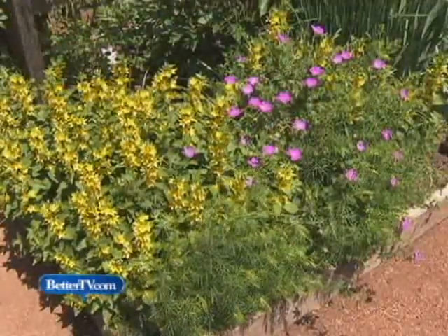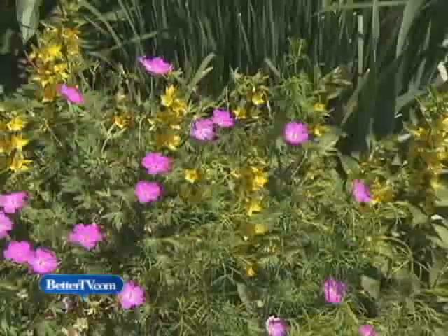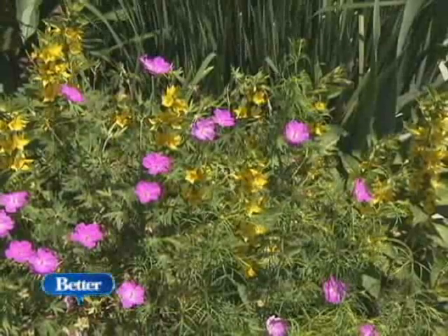Yellow Lysimachia with Cranesbill Geranium is a standout combination. It's an easy-to-care-for combo that thrives in a sunny garden corner.